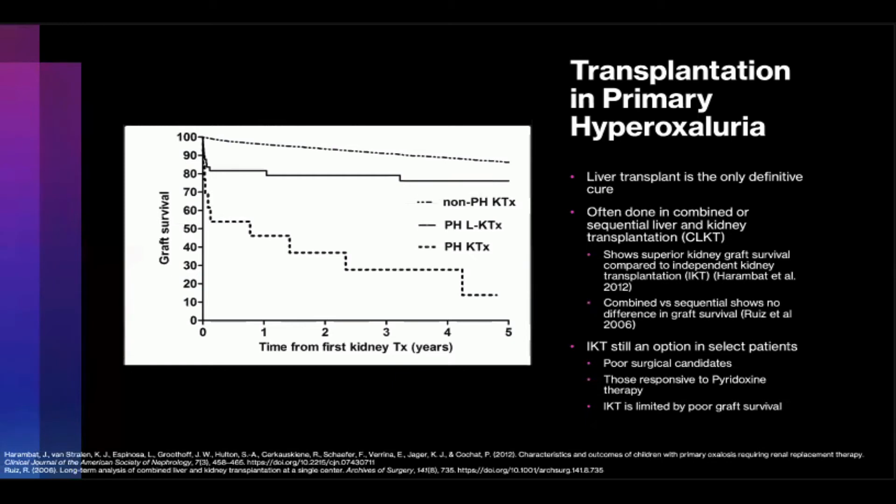The optimal timing for combined versus sequential transplantation is not standardized. Ruiz et al. showed in their retrospective of 201 patients undergoing combined liver-kidney or sequential liver-then-kidney transplant that graft survival difference was not statistically significant between the two cohorts. Transplantation is a morbid procedure with significant operative and post-operative risks, requiring lifelong immunotherapy with its own set of risks. This has opened the door for many new and exciting therapeutics.